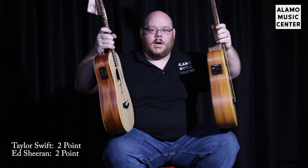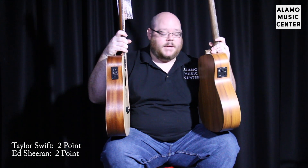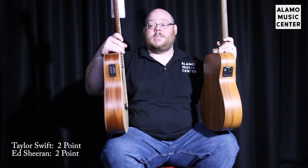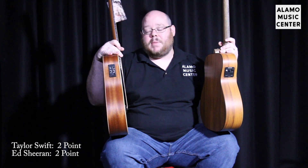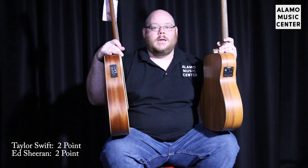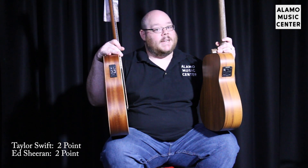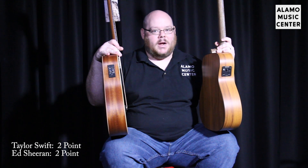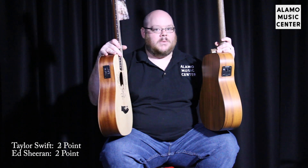Both of these guitars come with pickups with a built-in tuner. The Little Martin has a Fishman pickup with a built-in tuner, and the Taylor has — new for 2015 — a Baby Taylor with a pickup. They also have Big Baby versions with these. It has a built-in tuner as well and uses Taylor's own proprietary system. You can also get the Baby Taylor Taylor Swift signature model without a pickup at a lower price, so yay for options. Point to Taylor Swift for that one.